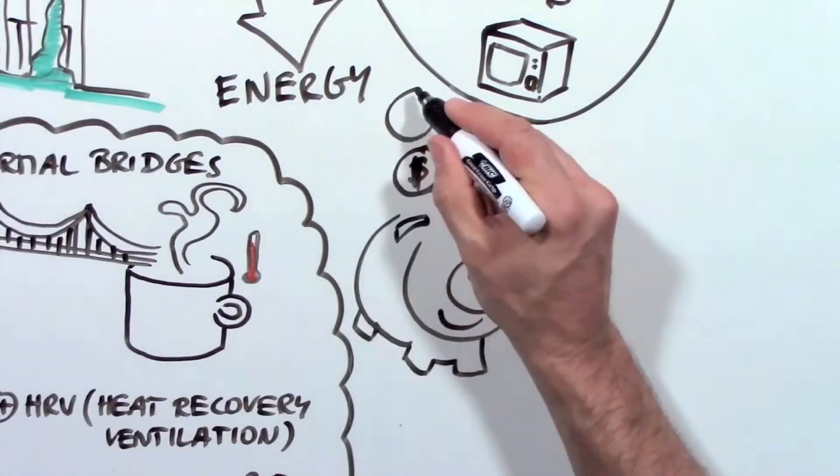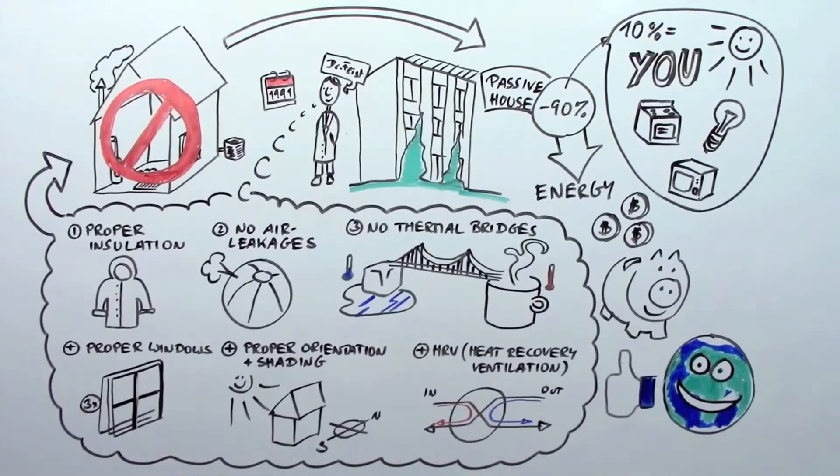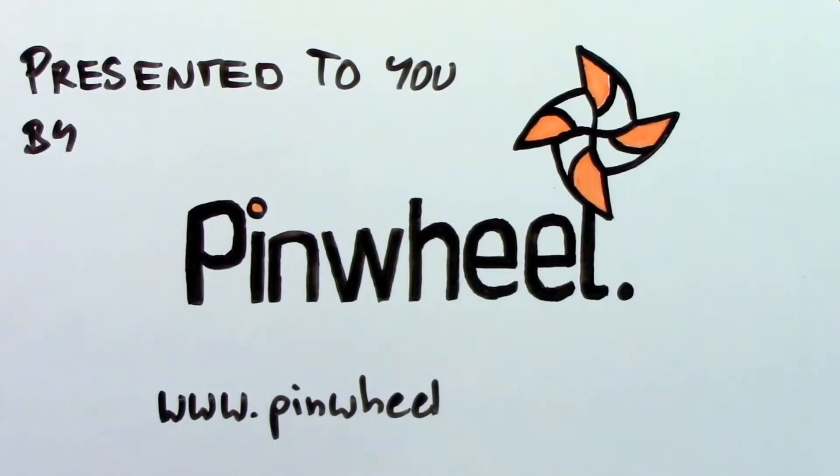This saves you a lot of money on your heating bill and helps preserve the environment. Did we make it in 90 seconds? You bet we did.